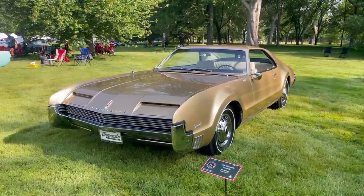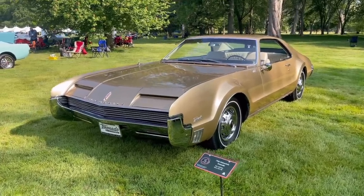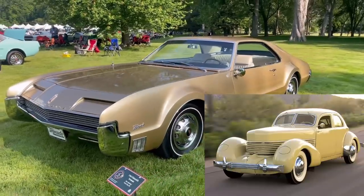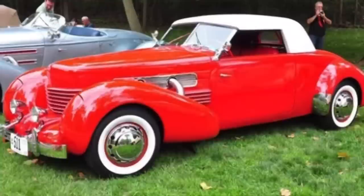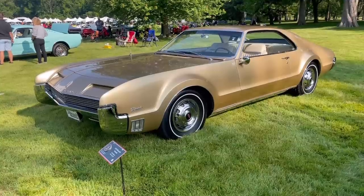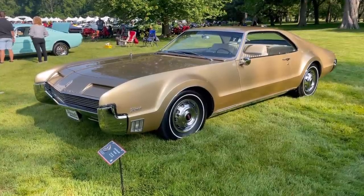This 1966 Tornado has a beautiful linear grille that kind of mimics the Cord coffin nose — the Cord 810 — and the wheels have a similar look to that Cord as well. GM was trying to evoke memories of the Cords of yesteryear in buyers, because both vehicles were front-wheel drive.